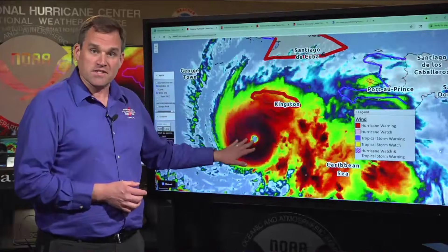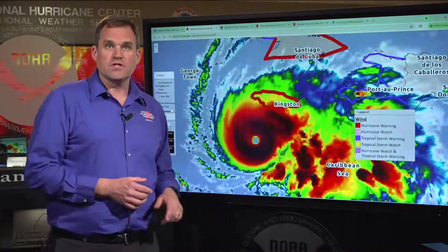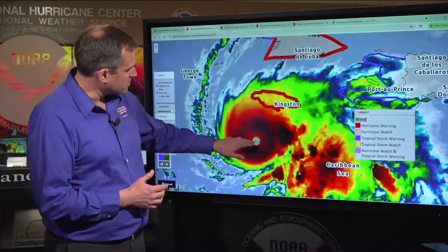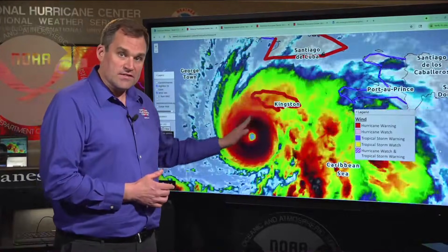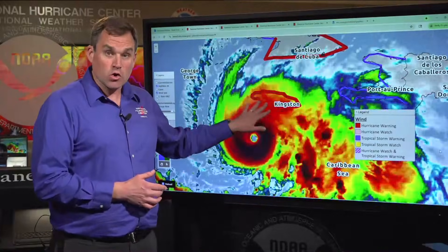You can see the well-defined eye here in satellite imagery, and Melissa has started to move a little more to the north now. The motion is around northwest at about three miles per hour. Earlier today it was moving west, so we're starting to see that turn to the north and then the north-northeast. It's going to bring the center of Melissa to the south coast of Jamaica early Tuesday morning.